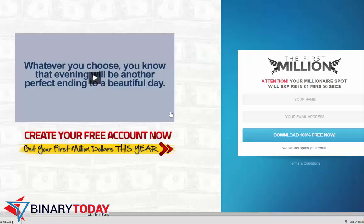Hey guys, John Kane here with BinaryToday.com. Today I'm looking at a product that came out a couple of months ago called Your First Million. What we have here is a video on the front page and an email subscription form.